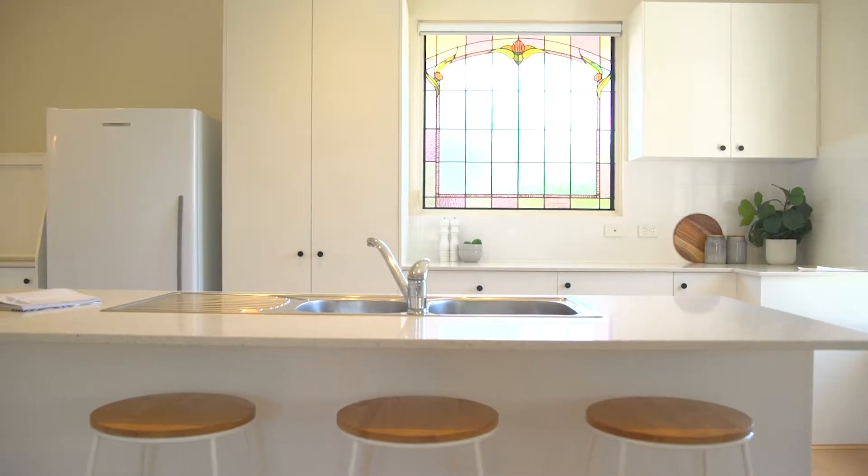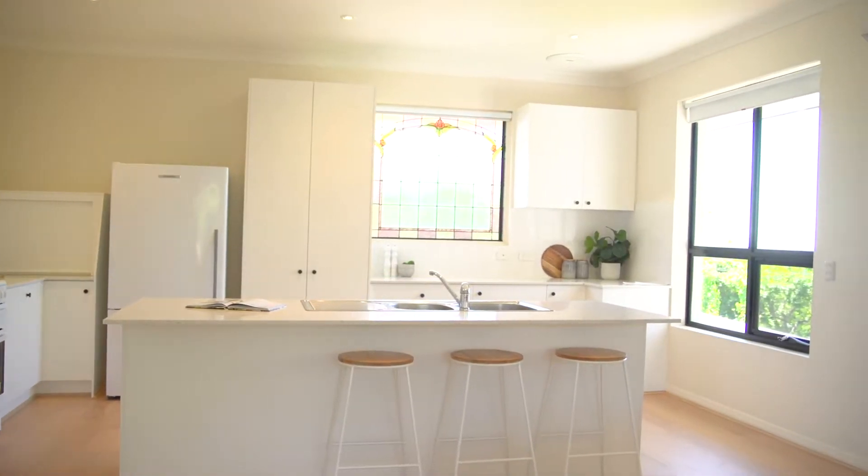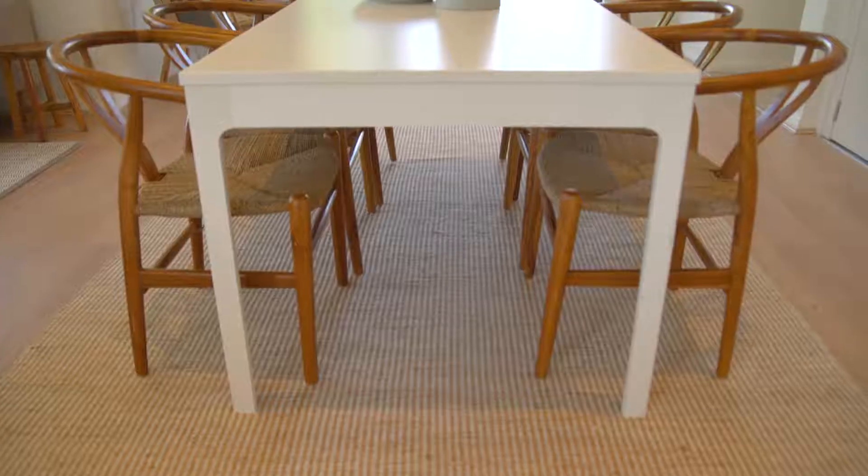The open plan kitchen is beautifully finished and boasts stone bench tops with double sink, electric oven and cooktop. The open plan kitchen and family room is where the magic really happens.